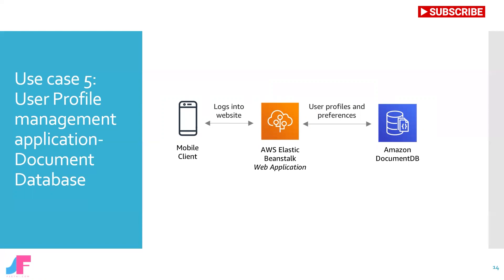With Amazon DocumentDB's document data model, you can manage profiles and preferences for millions of users and scale to process millions of user requests per second with millisecond latency. Developers can persist data with Amazon DocumentDB by using the same document model format that they use in their application code. Content management, personalization, and mobile applications are typical use cases.